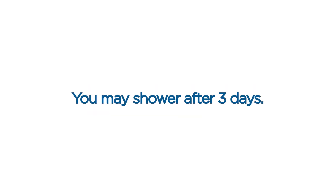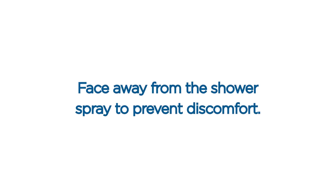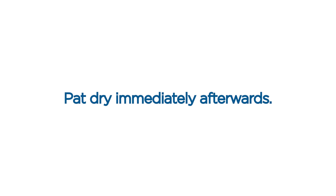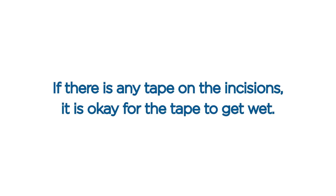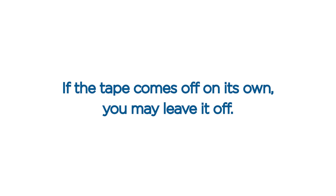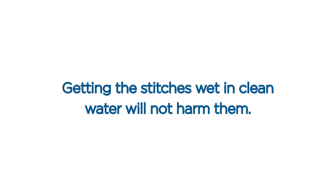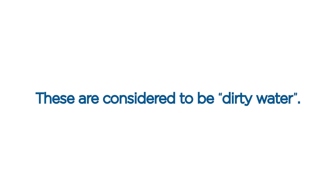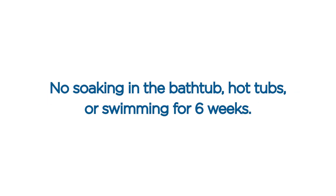Showering. You may shower after three days. Face away from the shower spray to prevent discomfort. Your wounds may be gently cleansed with a mild soap and lukewarm water. Pat dry immediately afterwards. If there is any tape on the incisions, it is okay for the tape to get wet. If the tape comes off on its own, you may leave it off. Getting the stitches wet in clean water will not harm them. Until permitted by your surgeon, you should not bathe or swim in pool water, ocean water, bath water, etc., as these are considered to be dirty water. No soaking in the bathtub, hot tubs, or swimming for six weeks.